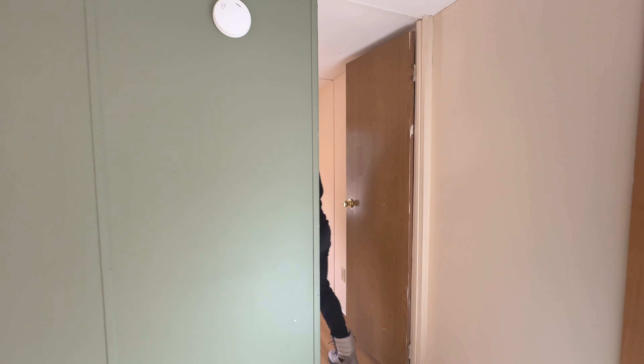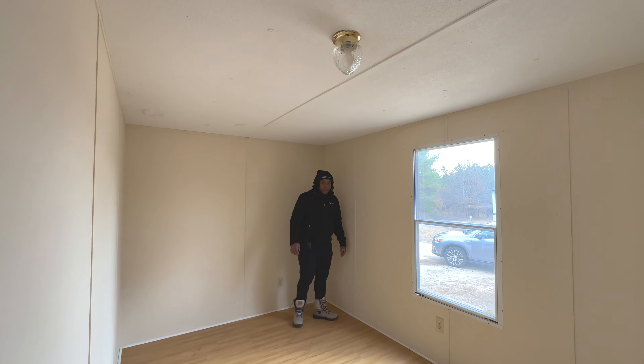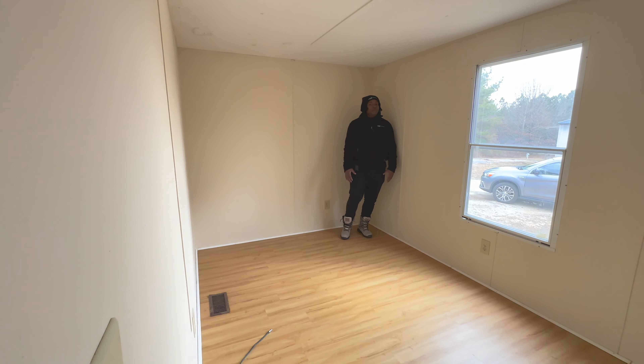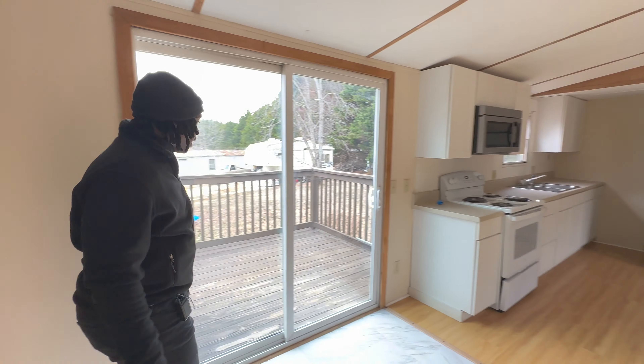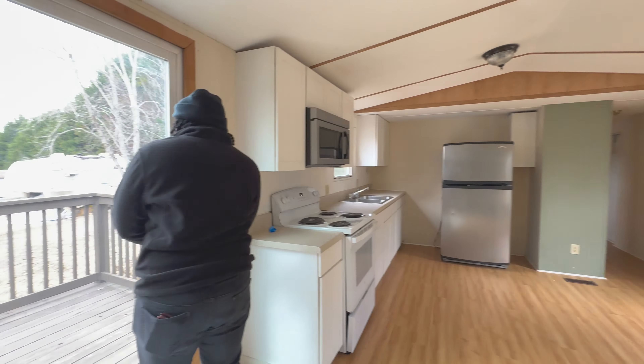Let's check out the bedroom — this is the first bedroom right here. Got the nice hardwood flooring in here, man. It's looking good in here and it's even smelling way better in here. And you can see we got the deck area right here, right off the first bedroom.